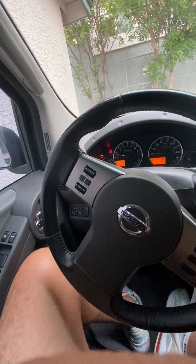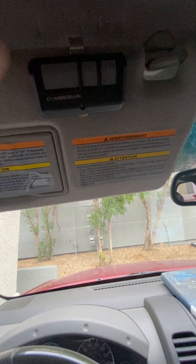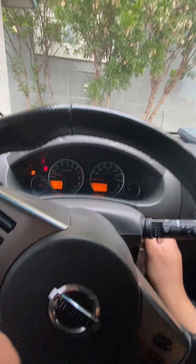Good morning guys, it's Sunday September 10th, 7 a.m. I'm here at the garage, I'm gonna open it up and we're gonna take a look and see what we got, so follow me.